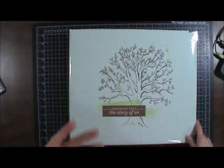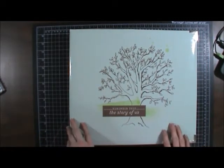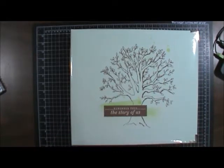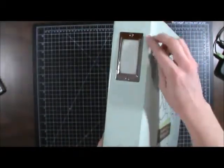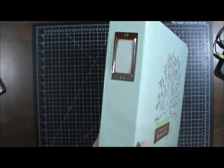About three weeks ago Michaels did 60% off their albums and I was going to get the We Are Memory Keepers faux leather teal albums. Of course my Michaels didn't have them, but what they did have were these Becky Higgins albums. The only thing I really don't care for with these albums is that sometimes right here will begin to tear once you've used your album quite a bit.